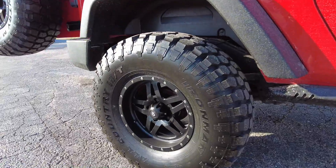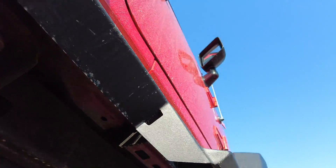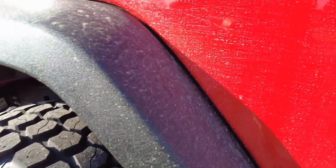Beautiful wheel and tire combo on here — got the blacked-out rims, 16 inch wheels. Looks like at least 33s, maybe 35s. Yeah, I'm going to say 35s.